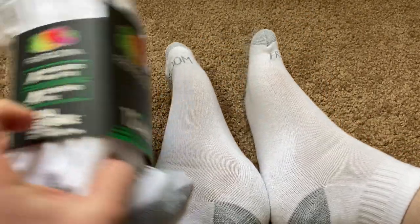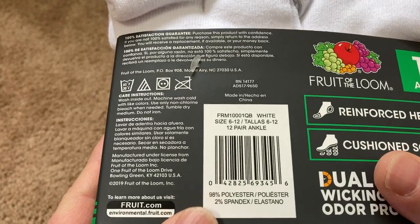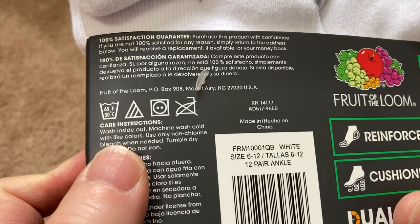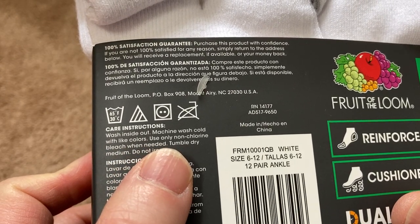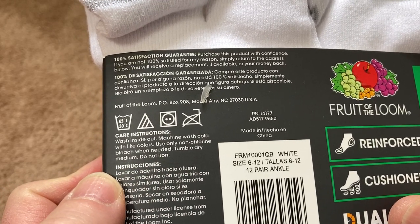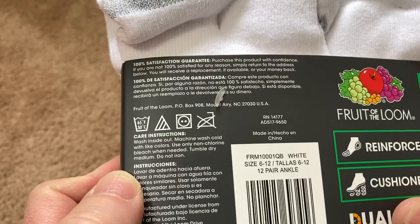Yeah, I like these a lot. Let's see if it says anything else. 98% polyester, 2% spandex. Care instructions: wash inside out, machine wash cold with light colors, use only non-chlorine bleach when needed, tumble dry medium. So I like these a lot — I'm going to be using these socks.